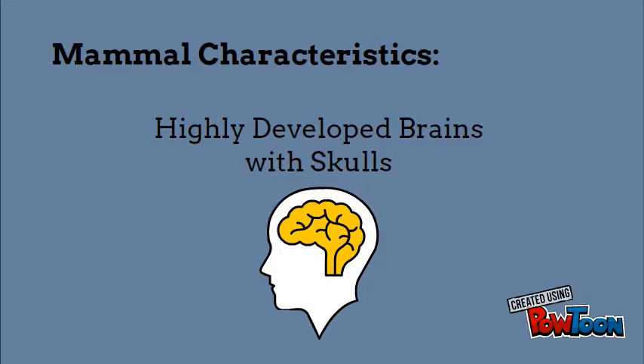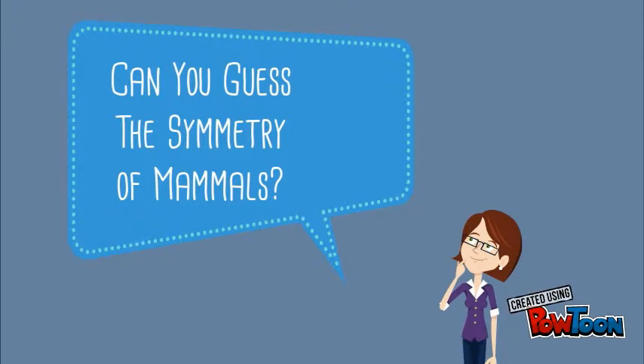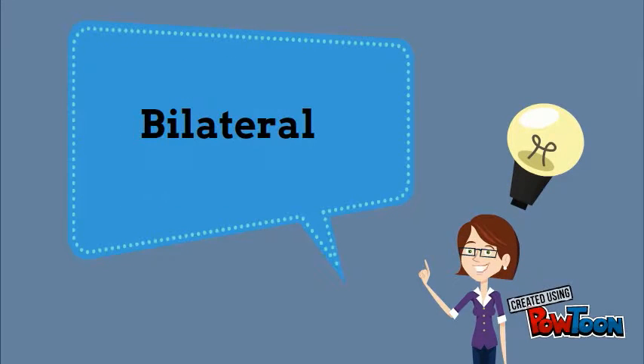Another characteristic is that mammals have highly developed brains that are protected by the skull. Can you guess the symmetry of mammals? Bilateral — meaning you could split a mammal right down the middle and what's on one side most likely is on the other side.